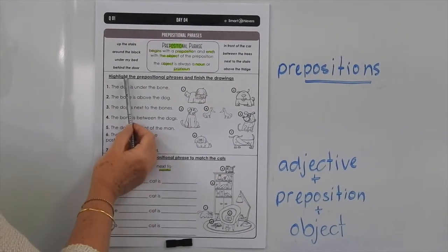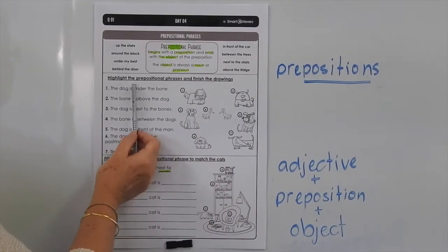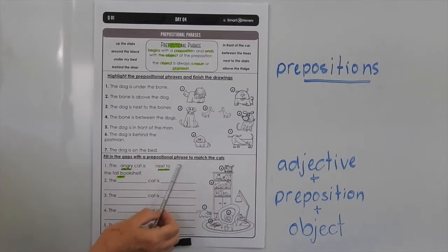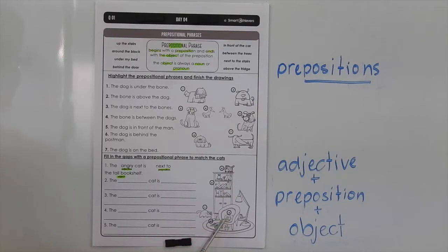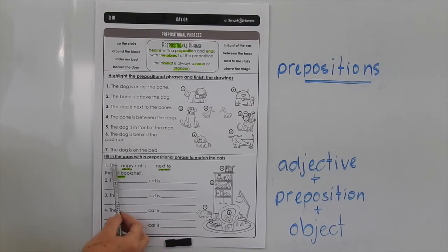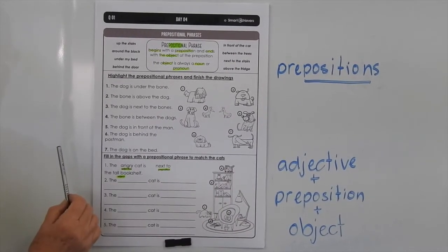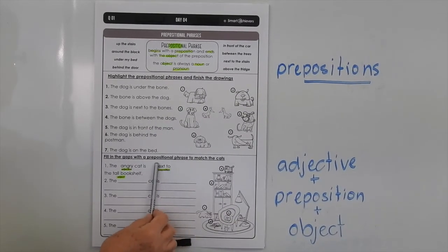Now you need to go through these sentences and highlight the prepositional phrase in each one. And then use that instruction there to finish these drawings over here. Be careful because the prepositions used in here are very important as to where you draw the bone on these illustrations. Down the bottom you have to fill in the gaps with a prepositional phrase to match the cats. So we've got lots of cats scattered through the picture and numbered. You've got to give the adjective first, then the preposition and then the object. So number one cat is angry — the angry cat is next to the tall bookshelf.